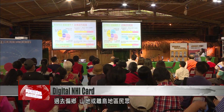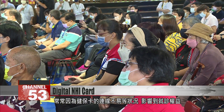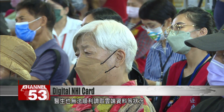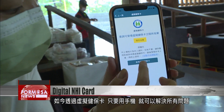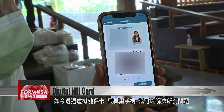For residents of outlying islands, mountains and rural areas, using a National Health Insurance Card has not always been easy. Problems with data connection can impact patient care rights, with some doctors unable to access cloud-based data. But now, using a phone and a virtual NHI card, all those problems are gone.